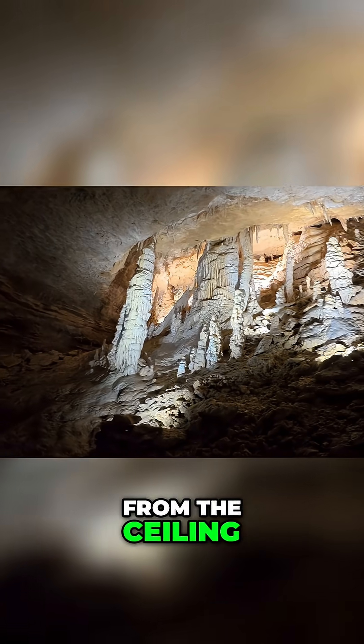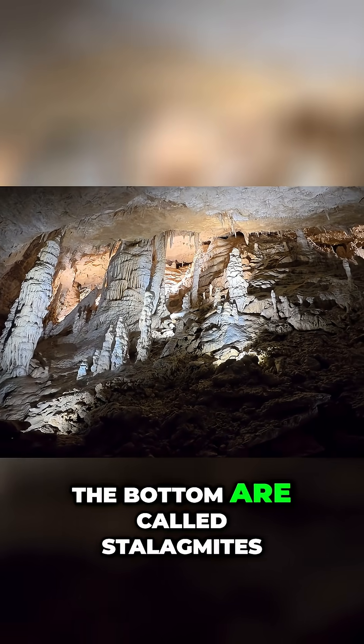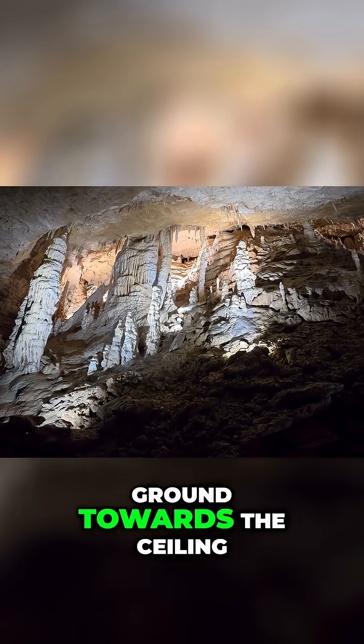There's a little water that drops down from the ceiling. Those thick ones at the bottom are called stalagmites. They grow from the ground towards the ceiling.